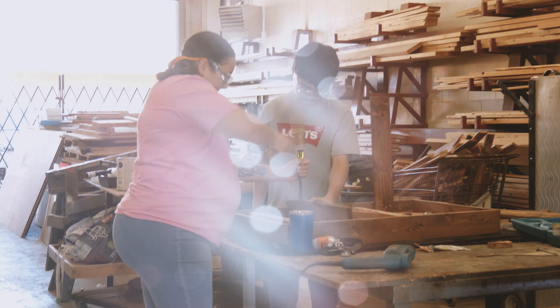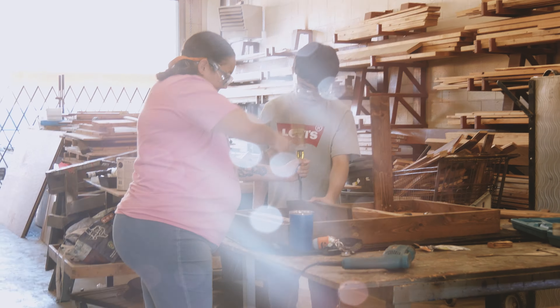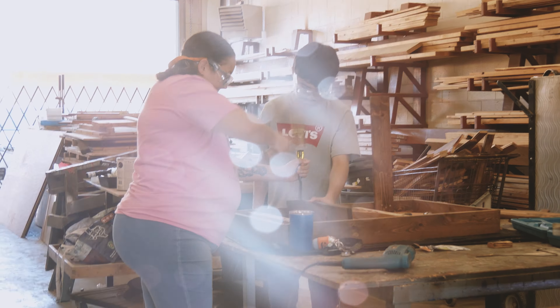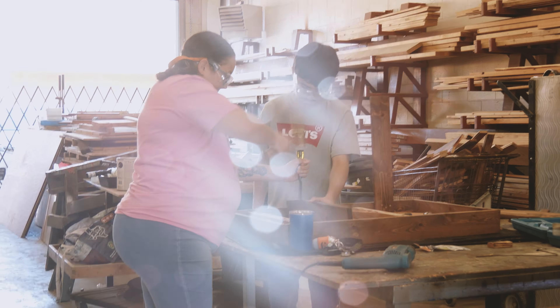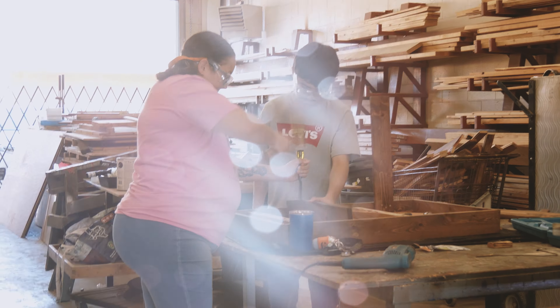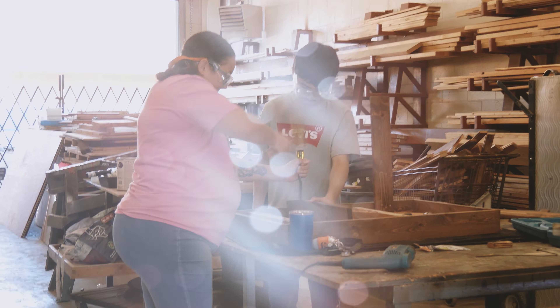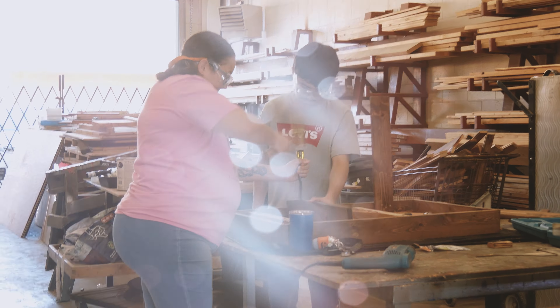Careers in the agricultural engineering pathway are high skill, high wage, and in demand. Jobs could include sales representatives, inspectors, agricultural engineer technicians, or farmer ranch managers. According to the U.S. Department of Labor, one in seven Americans work in agriculture-related jobs. Students in the agricultural engineering pathway will learn the basic safety procedures of welding and woodworking and will be able to exhibit their skills at various ag mechanic competitions. Students will also have the opportunity to get real-world experience through the practicum or internship courses at the senior level.